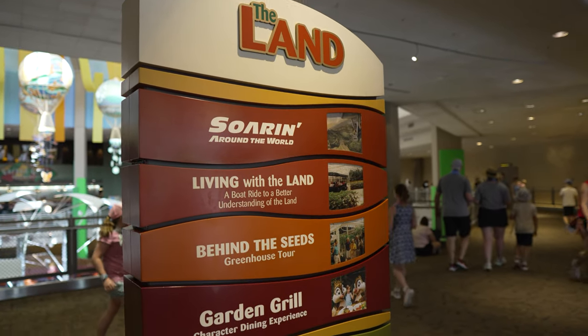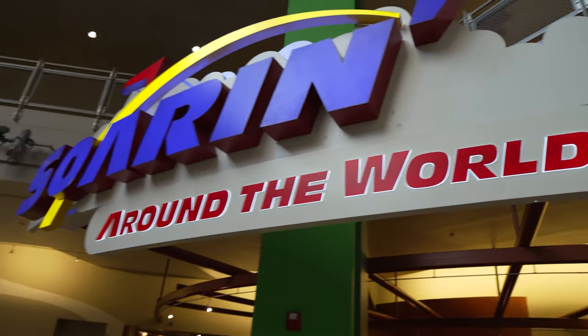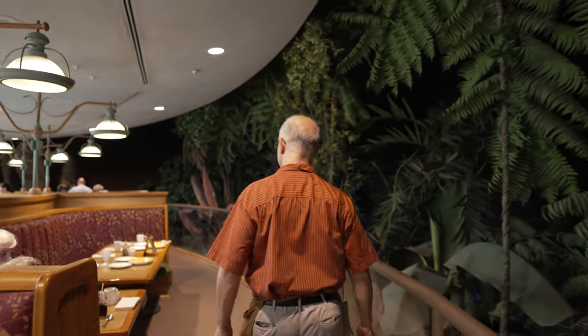The next morning we went to Epcot bright and early. We rope-dropped Soarin — we hadn't rope-dropped Soarin in so long — because we had breakfast reservations at the Garden Grill, which was a first for us. Wade had been really wanting to go to this restaurant for years and we just never made time for it. The last couple of trips we've been trying to do new things, incorporating at least one new restaurant, because we tend to do the same things over and over.